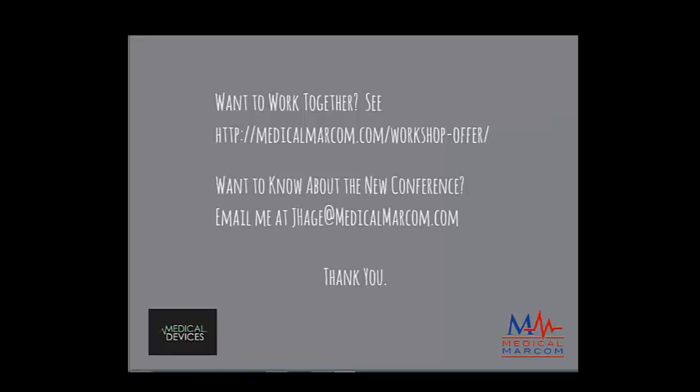If you want to work together there's a link, and you can email me about the new conference or anything else — I'm very approachable and reachable. Now I'll take some comments. Does I have a recorded webinar regarding SEO? No, Jen, I don't have that, but I have a lot of content on Medical MarCom you're welcome to check out.